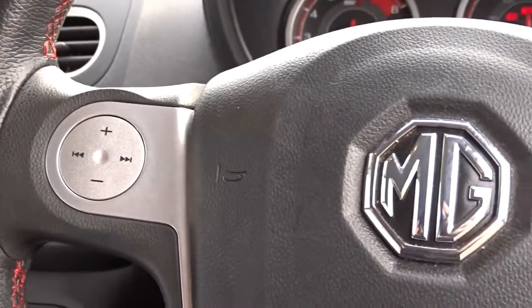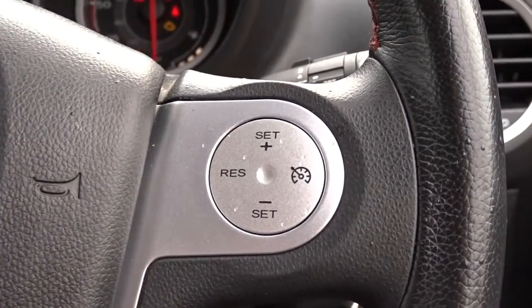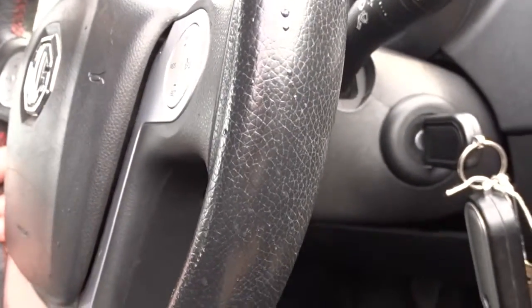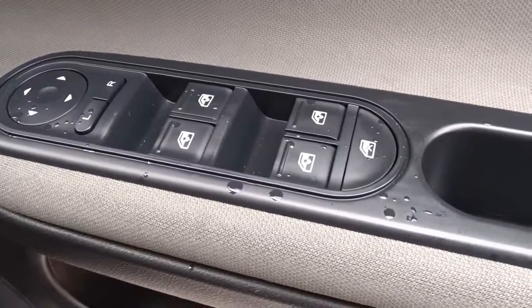The leather multifunction steering wheel features full audio controls and cruise control. The steering wheel also has height adjustment for additional comfort. The car also has electrically operated door mirrors and both front and rear electric windows.